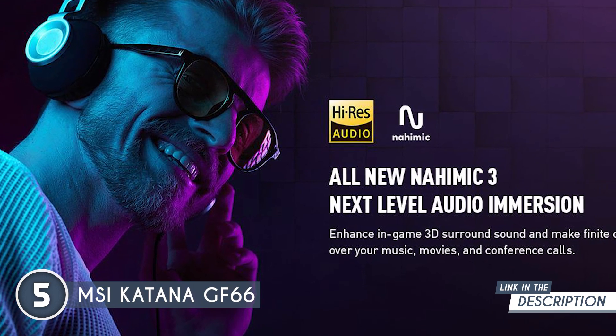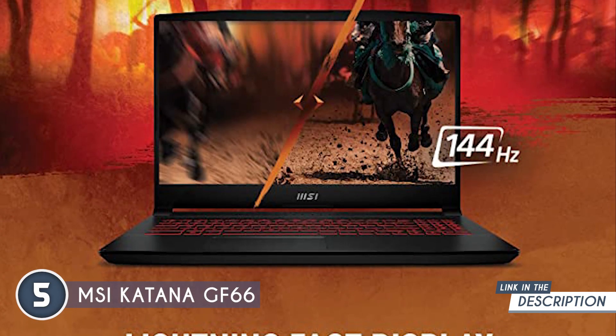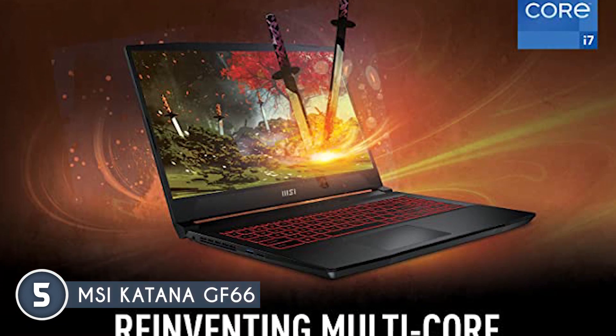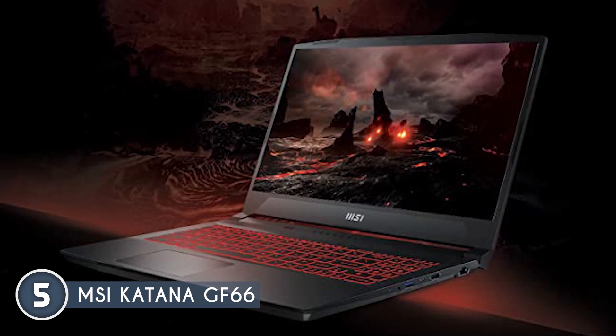You also won't need as much external storage since the roomy 1TB SSD allows for fast, easy, and carefree media transfers every time. Definitely one of the highlights of this machine would be the breathtaking 144Hz display, which comes as a pleasant surprise given the competitive price point of this laptop.